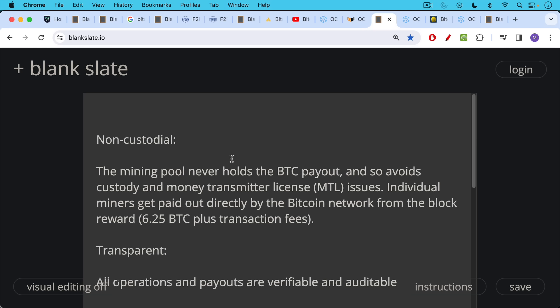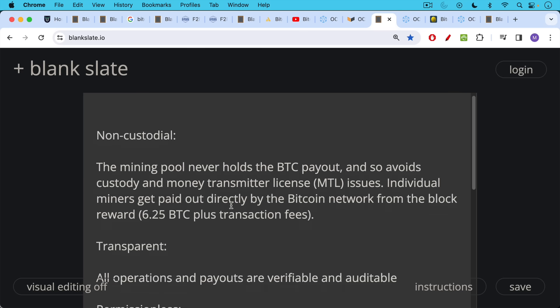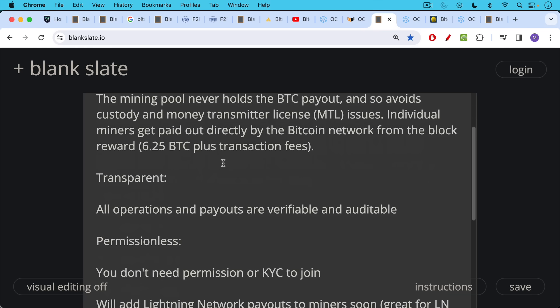In April or May of next year, at the halving, the block subsidy of 6.25 BTC will be halved to 3.125 BTC plus transaction fees. Ocean is also transparent — all operations, payouts, and which rig is doing the mining are all verifiable and auditable.